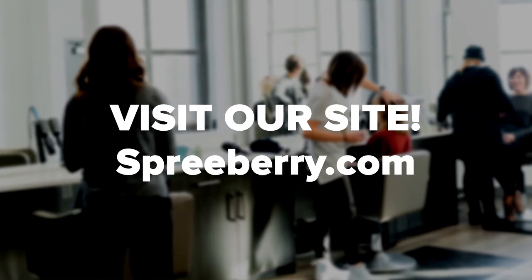Ready to post your services and announce job openings on a beauty services directory? Contact us today to get started. If you enjoyed this video, be sure to like, comment, and subscribe.